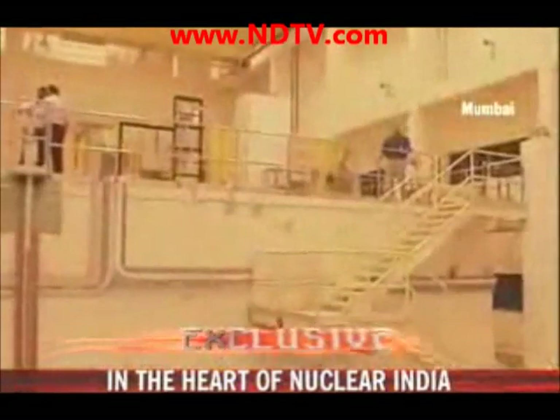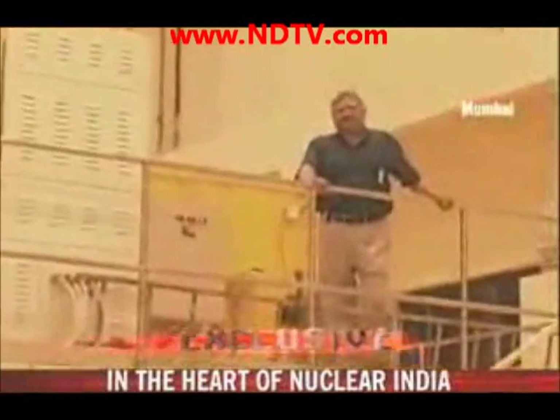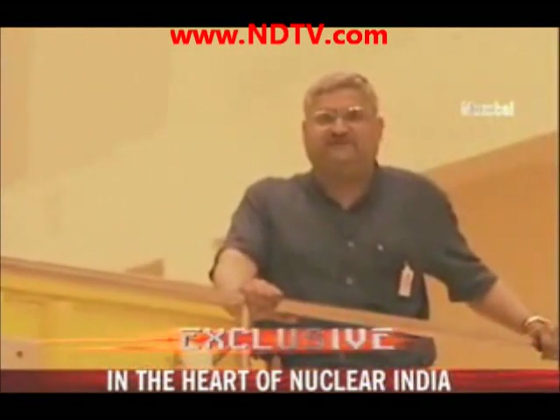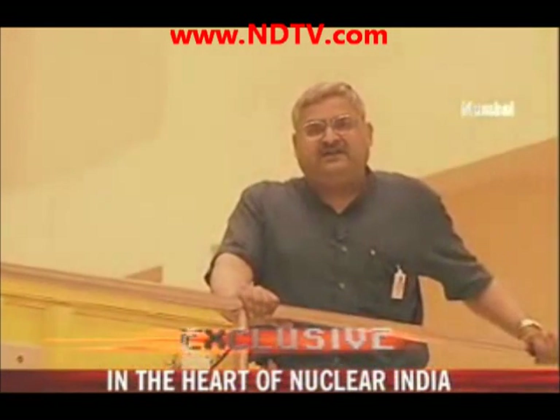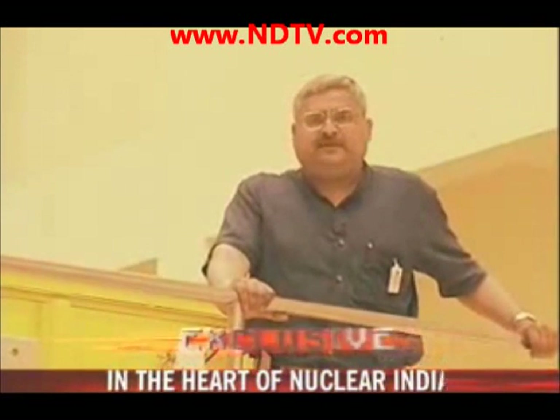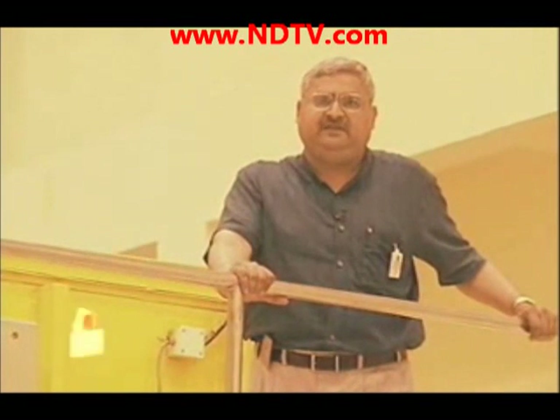I am standing right on top of India's finest and latest nuclear reactor — the place where India will test its future fuel, thorium. Deep inside India's nuclear weapons lab, the Bhabha Atomic Research Center, with cameraperson Ranjit Viswas. This is Pallav Bagla reporting for NDTV.